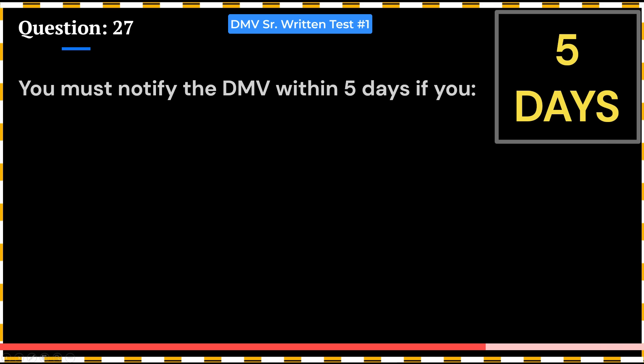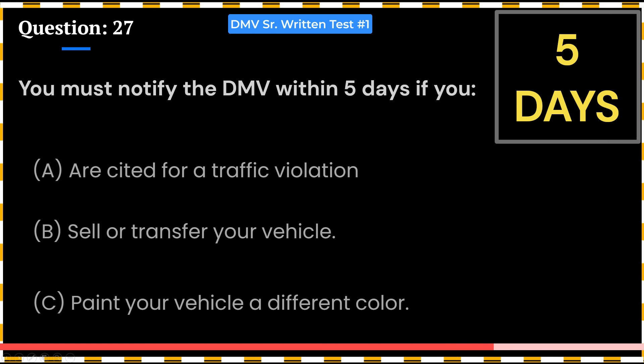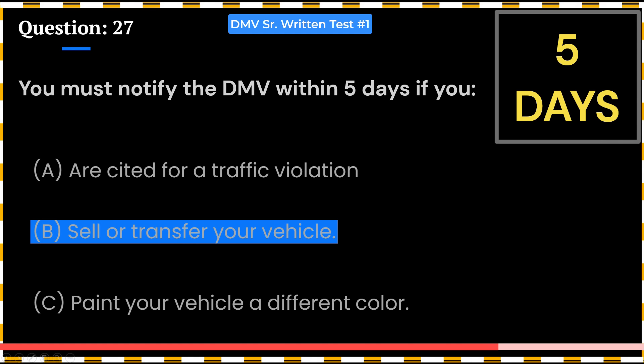You must notify the DMV within 5 days if you: A. Are cited for a traffic violation. B. Sell or transfer your vehicle. C. Paint your vehicle a different color. Answer: B. Sell or transfer your vehicle.